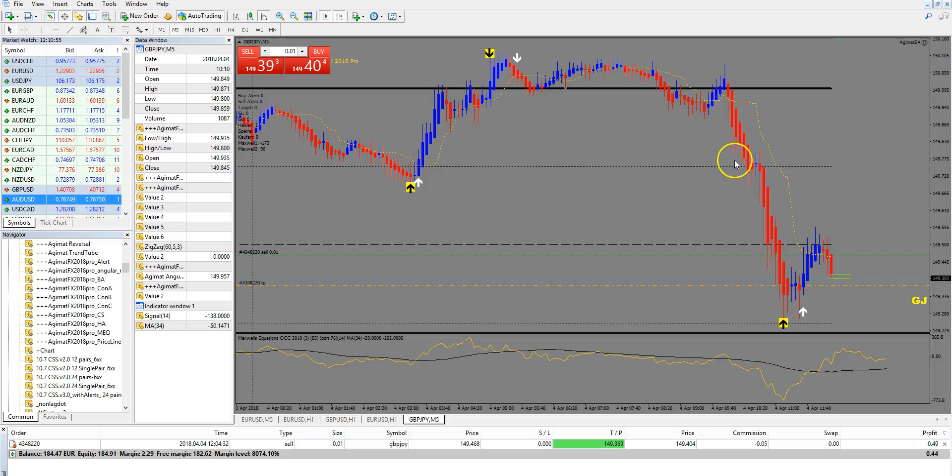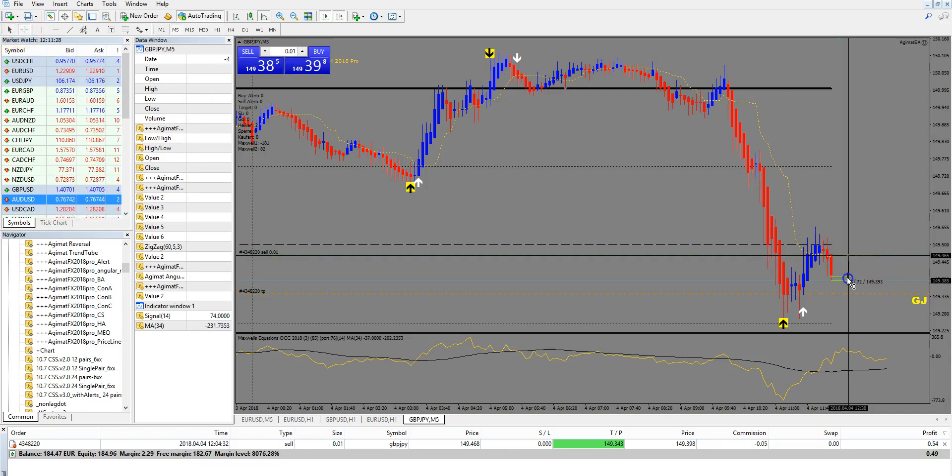Hi everyone, I'm in a very nice Akimad trade at the moment. It's close to my target. I switched down to M5 and I'll show you in a minute how this setup was developing. We have now 6-7 pips and the target mid is 8, which is a little bit too small. I think we can go deeper. Maxwell gave me a 13 pip potential move and I got in a little bit late, so maybe we can reach this target now.